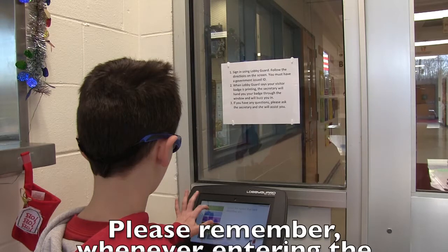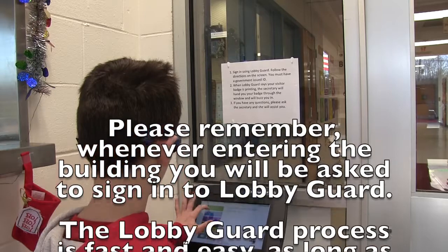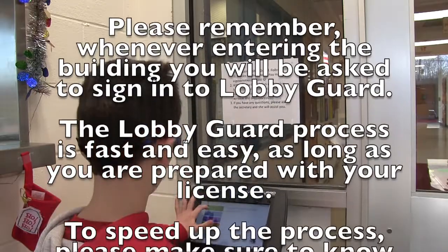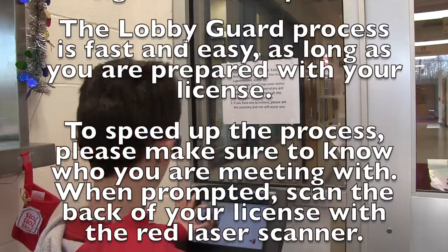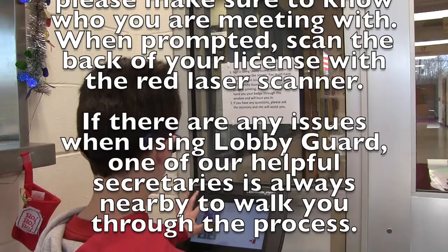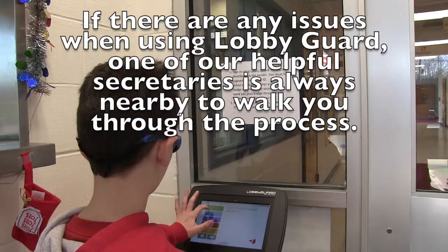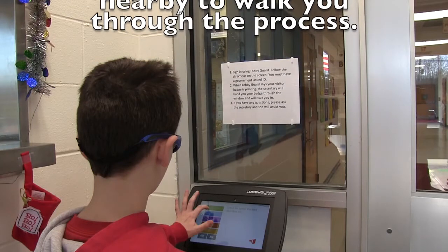Please remember, whenever entering the building, you will be asked to sign in to LobbyGuard. The LobbyGuard process is fast and easy, as long as you are prepared with your license. To speed up the process, please make sure to know who you are meeting with. When prompted, scan the back of your license with the red laser scanner. If there are any issues when using LobbyGuard, one of our helpful secretaries is always nearby to walk you through the process.